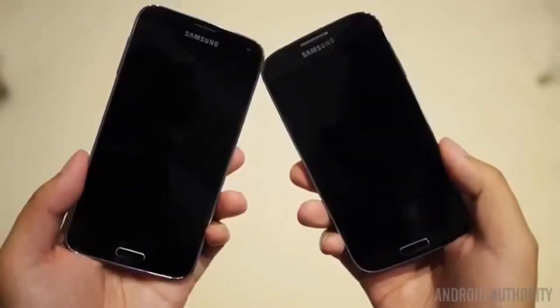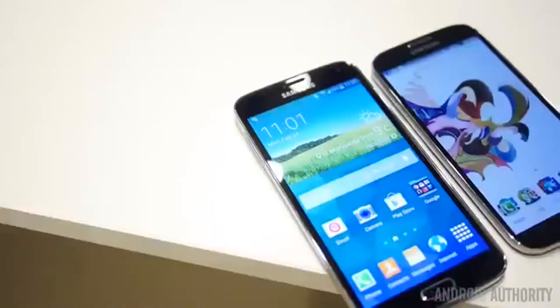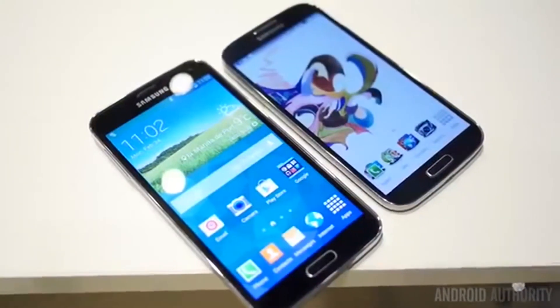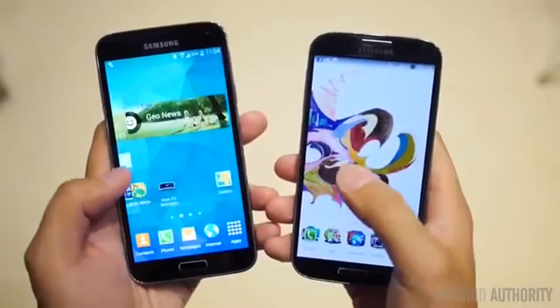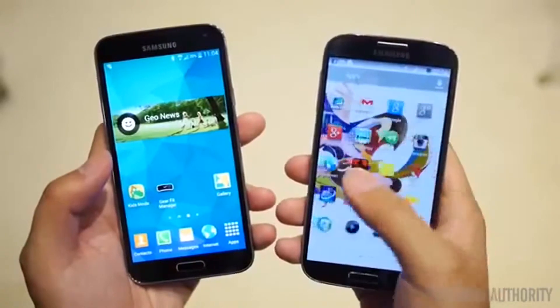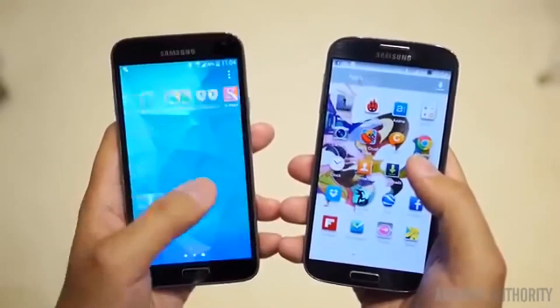One thing the Galaxy S5 can definitely boast over the S4 is its water and dust resistance — an IP67 certification helps it stand up to the elements. The S5 features a slightly larger Super AMOLED screen at 5.1 inches compared to the 5-inch panel on the S4. These are essentially identical screens, meaning some oversaturated colors, but overall really good and enjoyable display performance.